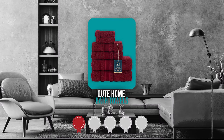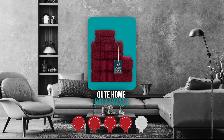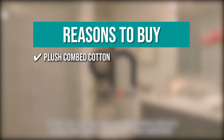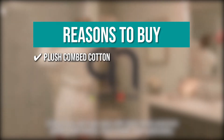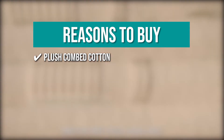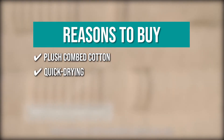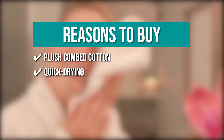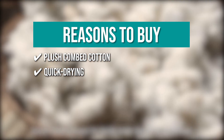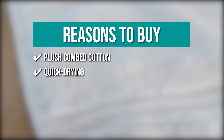Trustedshoppingguide.com has awarded the Quiet Home Bath Towels a 4-badge rating. The team recommends this purchase based on the following. Plush Comb Cotton: the plush comb cotton fabric is extremely smooth and delicate against the skin, and it grows even softer with each wash. Quick Drying: these Turkish towels are lightweight and quick to dry — simply hang them after each use and they can be reused while remaining soft to the touch.